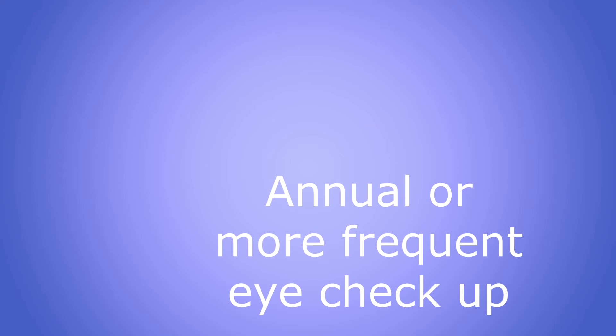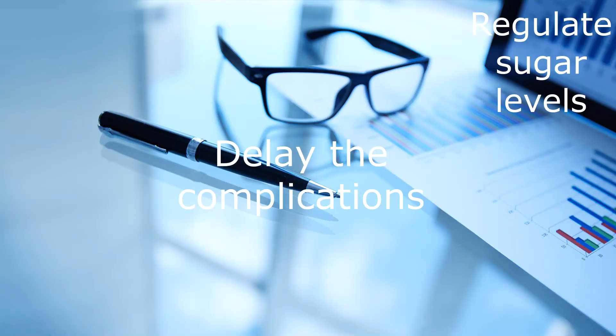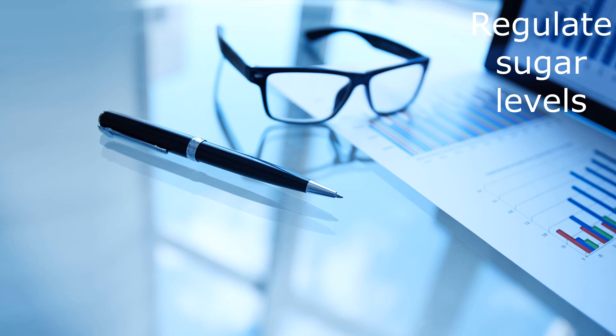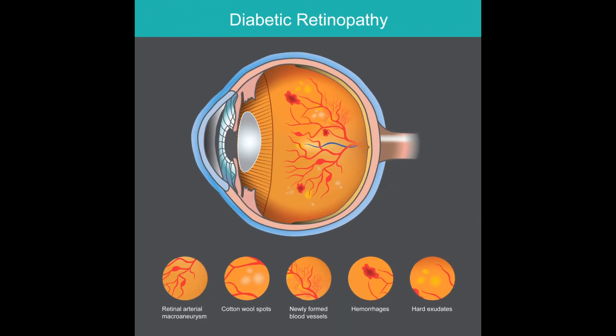Complete reversal of these complications may not really be possible unless this is detected quite early in the process. The best approach is to make sure that these complications do not occur or are delayed as long as possible. The first way to do this is to make sure sugar levels are kept at an acceptable level. If you keep your sugar levels below 10 millimoles per liter, then this process is avoided or delayed as long as possible.